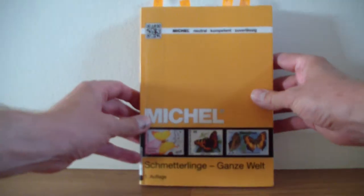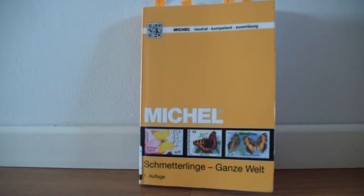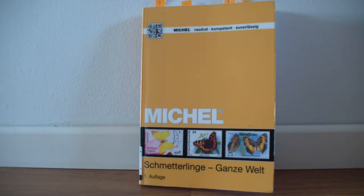The price of this catalogue is normally 64 euros, but I saw on the Michel website that it is now discounted to 29 euros. You can find more information on this catalogue on my website — I will leave all the links in the description.